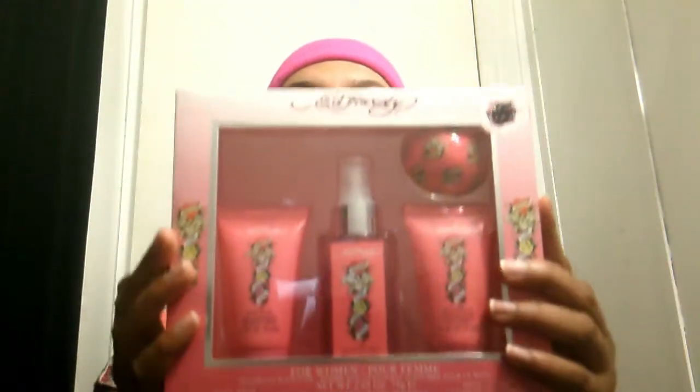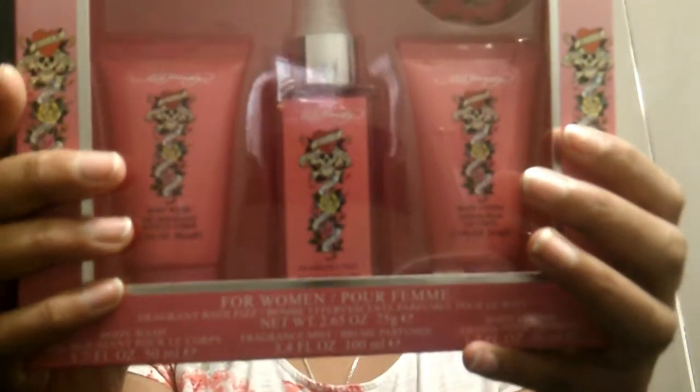The other thing I got is this Ed Hardy set. It has a body wash, a fragrance mist, a perfume, a body lotion, and a bath fizz. This is so nice — I've never had this before. I mean, I've smelled it before but never actually had one. This is a close-up — this is a bath bomb and all the fun stuff. It's from Ed Hardy. I haven't smelled it yet but I'm guessing it smells good.